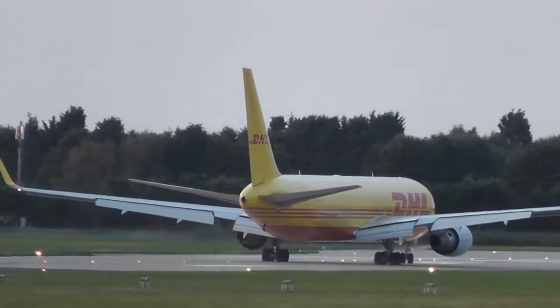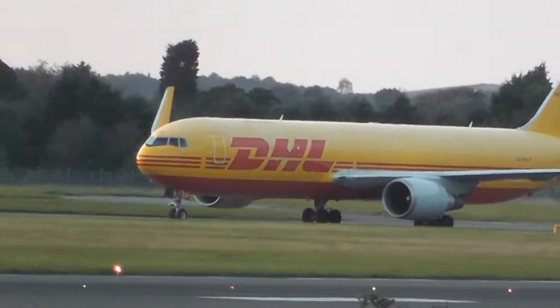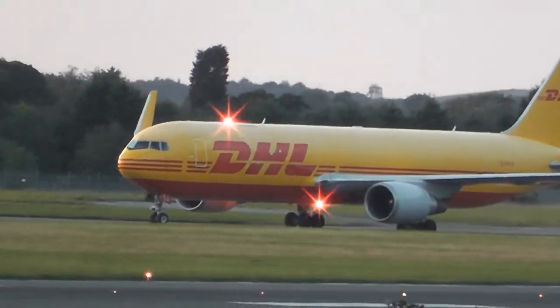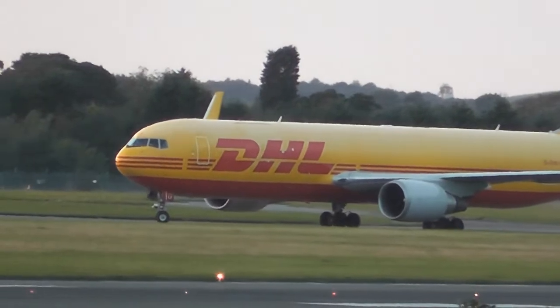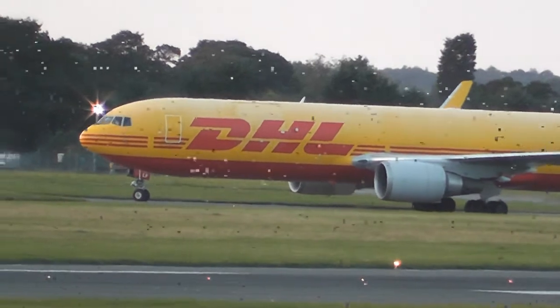Traffic is anywhere nine in six miles, runway zero two. 07-319, Doncaster, good evening, runway zero two, clear to land, surface wind zero one zero degrees, four knots.